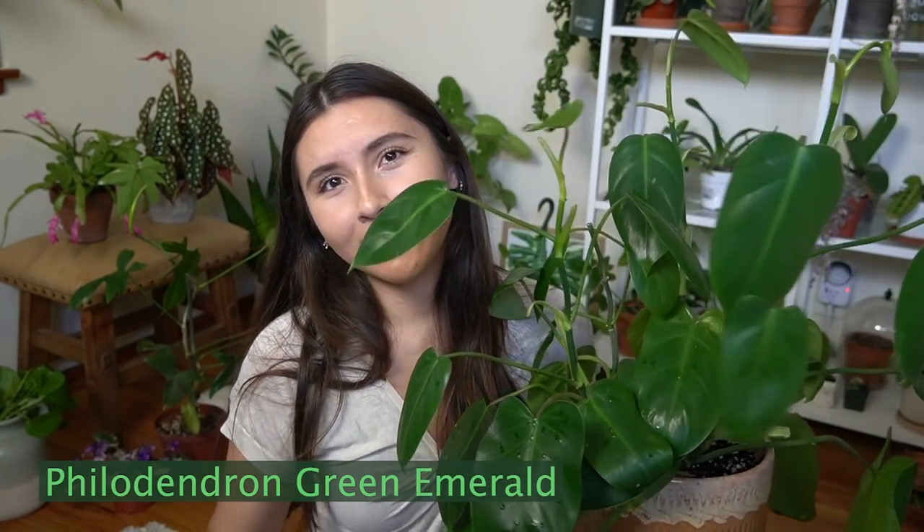I said this was going to be in no particular order but I feel like I should start with this one. This plant is usually sitting on that bench in my videos in the background and I always get questions like 'what is that plant?' It's so pretty and you don't really see it often. This is a Philodendron Green Emerald. It is so easy to take care of — when I bought it, it was under $40, around $30.